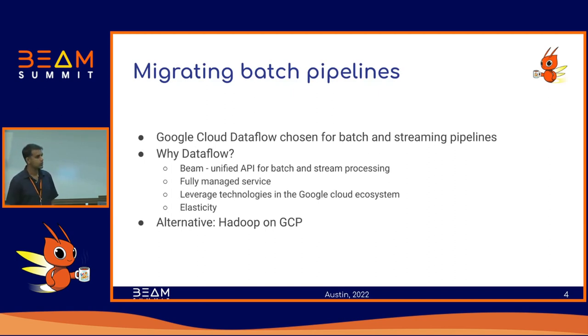And obviously the elasticity. Where this comes in really handy is with our on-prem clusters it can be pretty hard — sometimes teams ask us to increase capacity, which can be a month-long process. On Google Cloud it's pretty easy to do. So that's why we picked Dataflow.